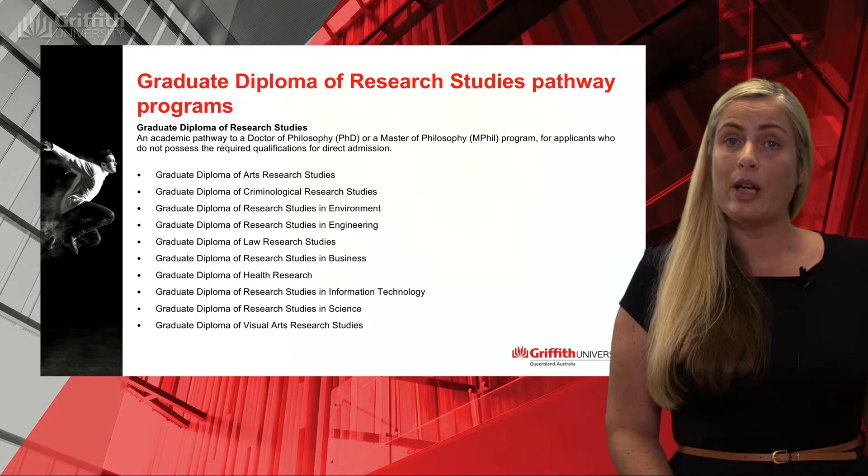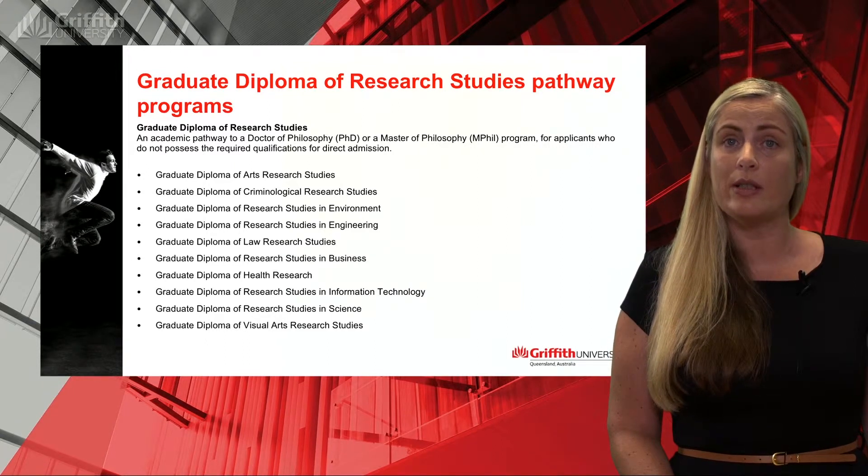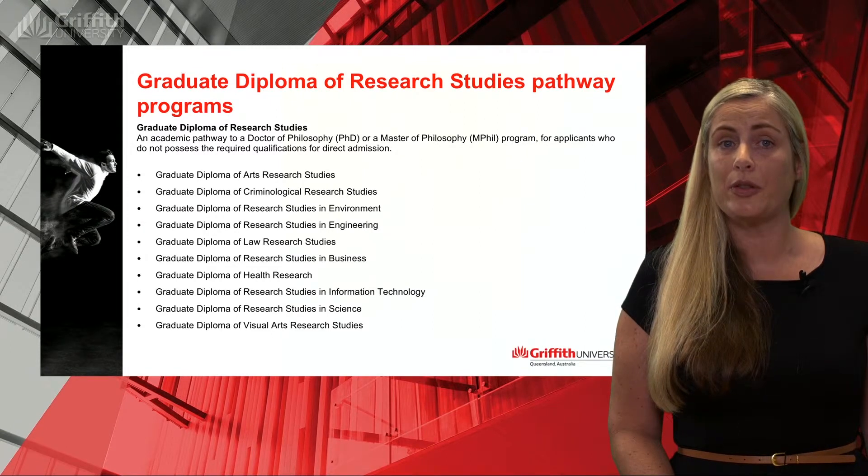The Graduate Diploma programs are available in a range of disciplines and are one-year programs. However, depending on your prior qualification, you may be able to receive some credit towards this program.